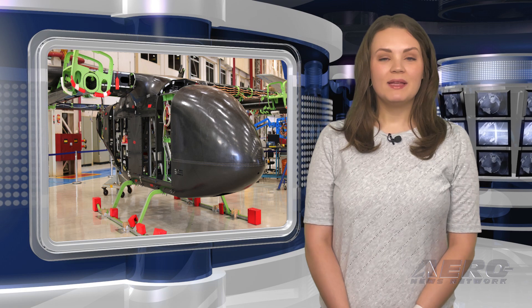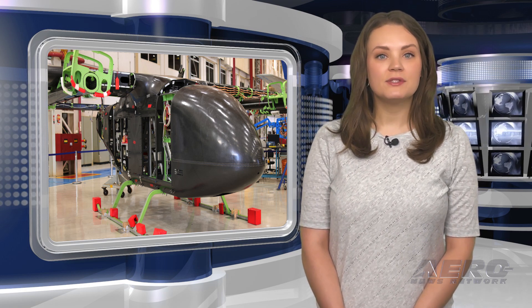And after the break, EVE Air Mobility releases additional footage of full-scale prototype.